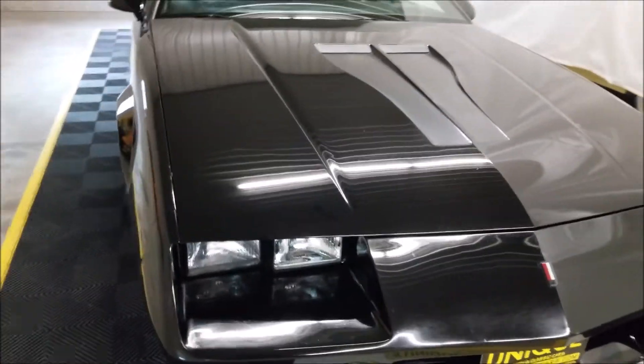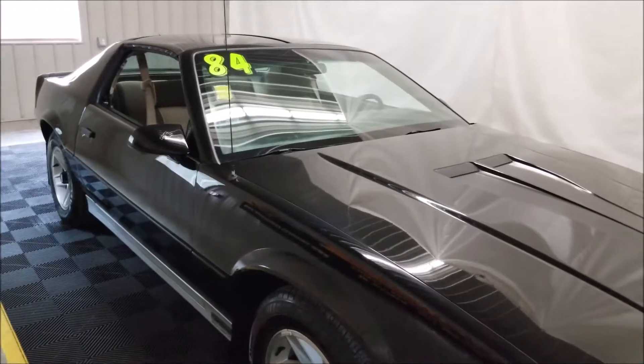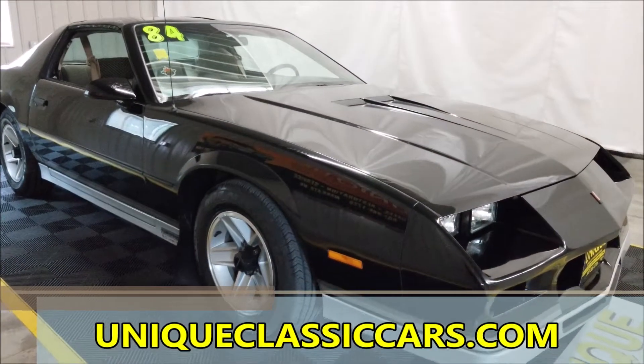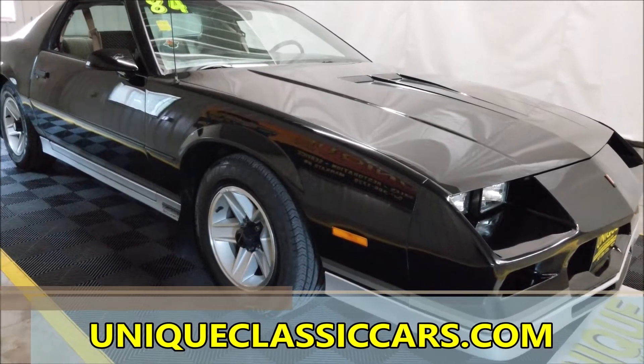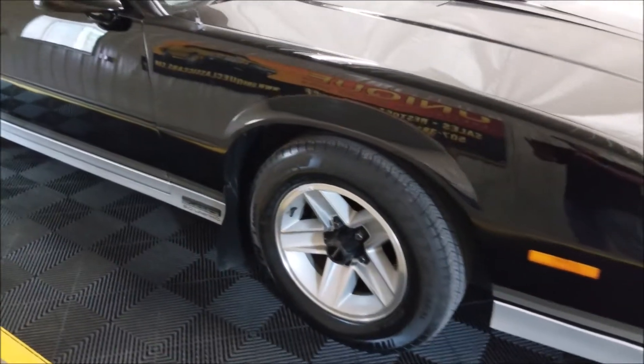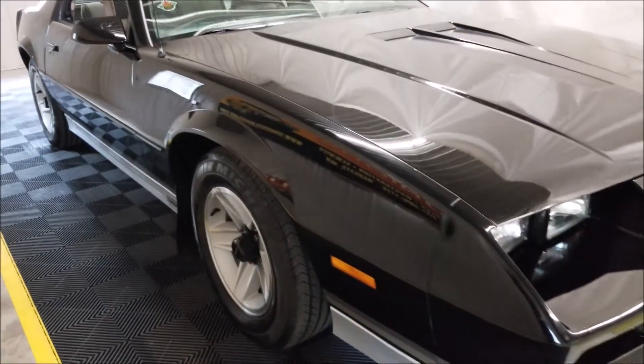You can check out the still pictures if you want to take a look at each panel, the interior, underneath the hood, trunk, and underside of the car. Check out the still pictures at uniqueclassiccars.com. Also take a look down the side of this car — you'll see that it's not all dinged or scratched up.